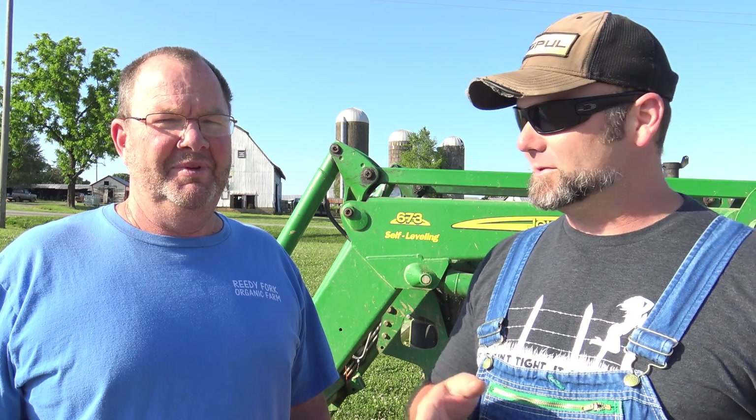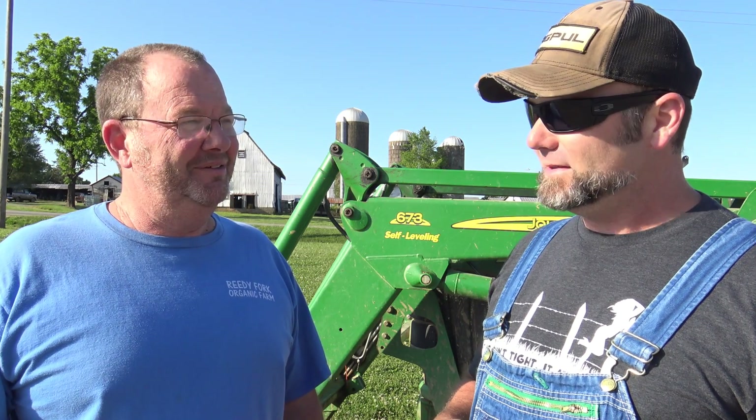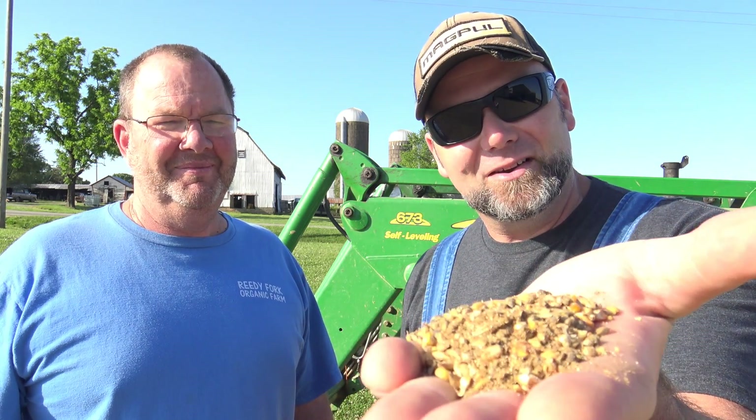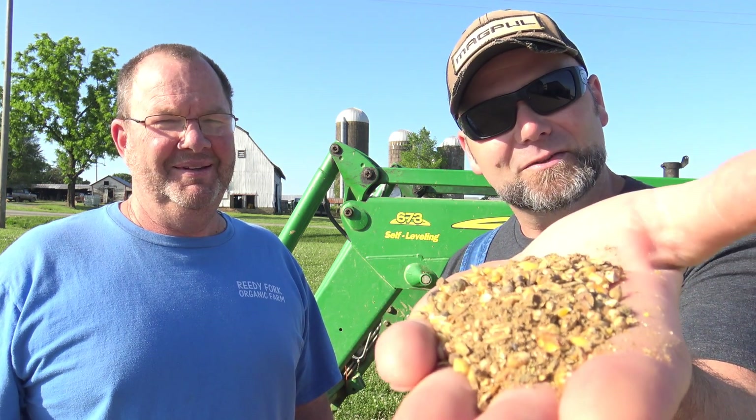We're on a visit to a local farm here in Elon, North Carolina called Reedy Fork Farm. We're with George Teague, the owner-operator of this farm. This is a fifth generation farm. It started out as a dairy farm, and now they make organic chicken feed, which is what we're going to be feeding our meat birds. Come along today as we teach you a little bit about how organic chicken feed, hog feed, cattle feed, goat feed — any kind of feed is made.